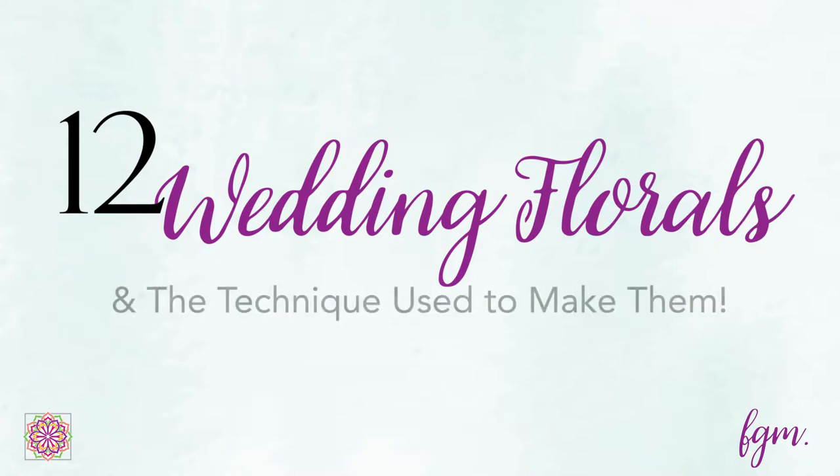Here are 12 wedding floral pieces in the Garden and Glitz theme — from the personal flowers for the people, the ceremony flowers, the reception flowers, and the banquet flowers — plus the Flower Godmother styling techniques used to create them.